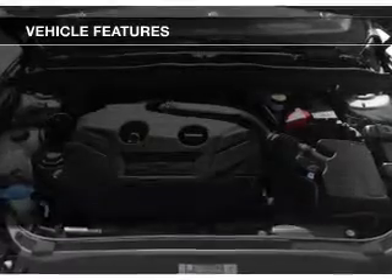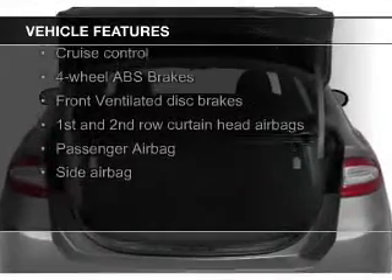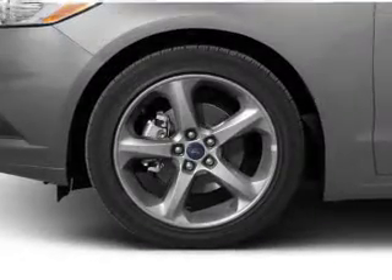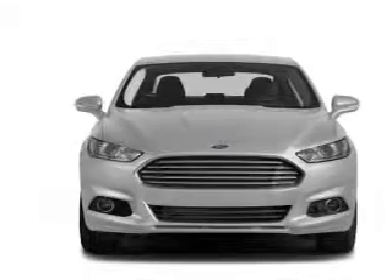The features include electric trunk, Bluetooth connectivity, Ford Sync voice activation, Sirius XM satellite radio, digital audio input, steering wheel controls, aluminum rims, tilt and telescopic steering wheel, an alarm system, and cruise control.